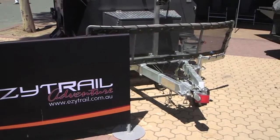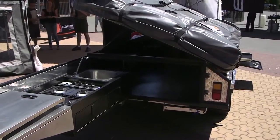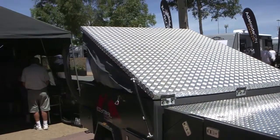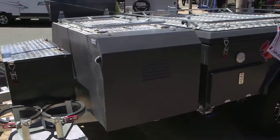So what's the point of difference with you guys? I think the point of difference is that our brand Easy Trail has been around now for about eight or nine years. We're an Australia-wide company, in all the states around Australia. Our Buckland campers in particular have a five year structural warranty on the trailer, which is an industry leading feature.